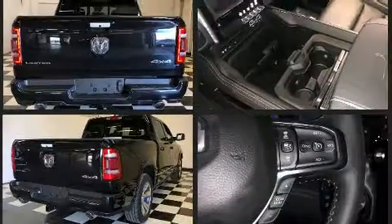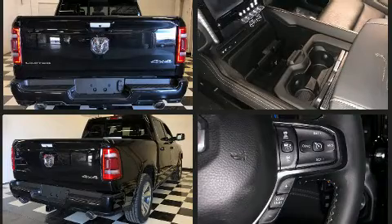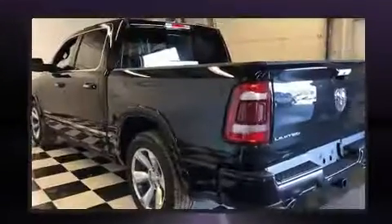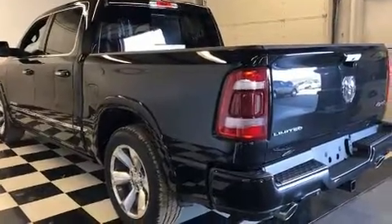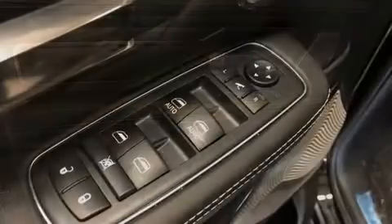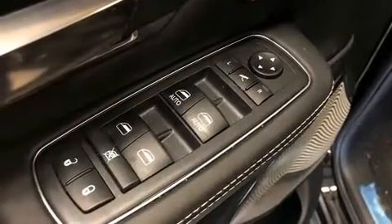Comfort and convenience were prioritized within, evidenced by amenities such as an automatic dimming rearview mirror, automatic dimming door mirrors, a trailer hitch, a bed liner, and voice-activated navigation. Rear passengers enjoy the seat heating functionality, keeping them warm during the winter months.